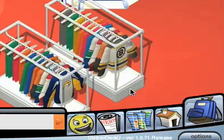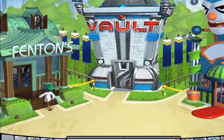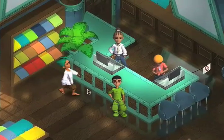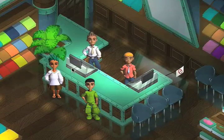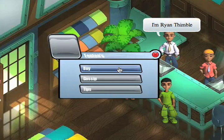Besides the team-specific clothes, you can also buy generic clothes at the local department store, Fenton's. You can buy most of the items with U-Bucks, but to buy the more premium things, you'll need those fabulous gold coins. Let's see what Ryan Thimble has to offer.